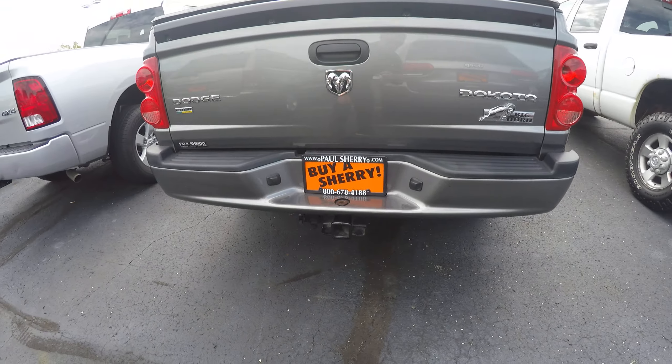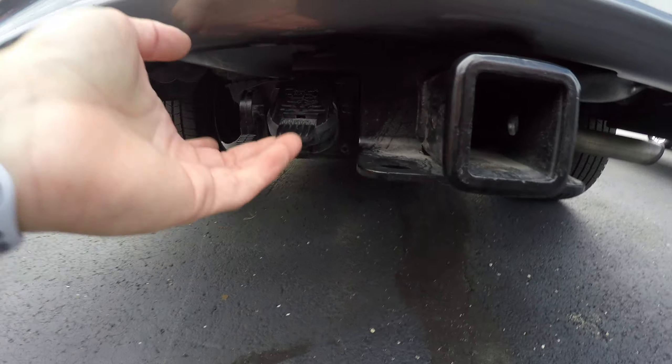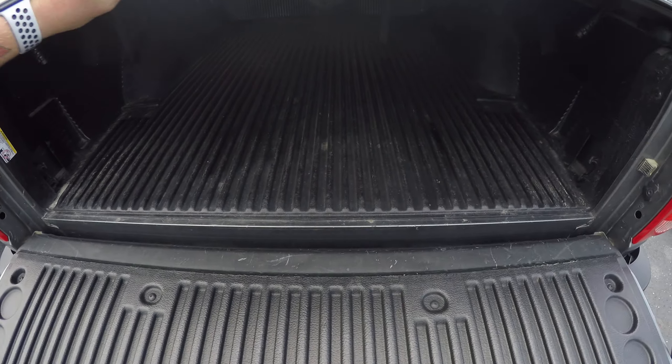Super clean truck, set up to tow — it's got the seven and the four pin. Tonneau cover, bed liner.